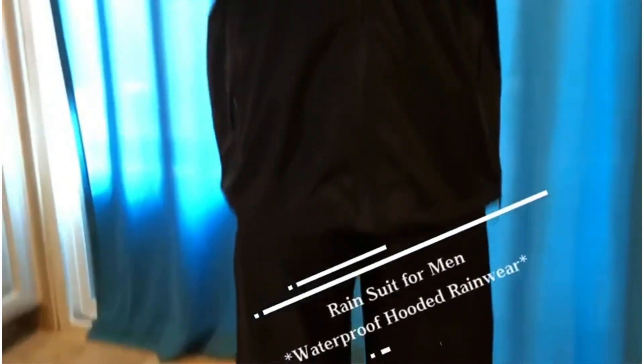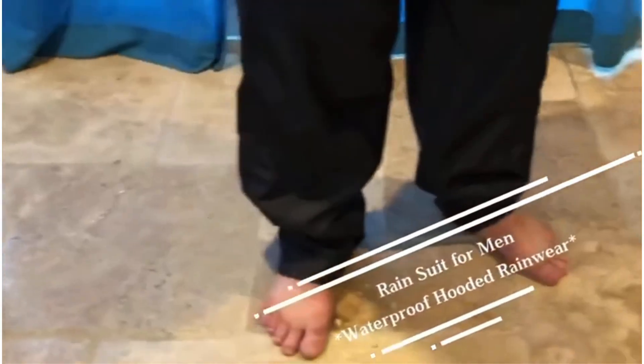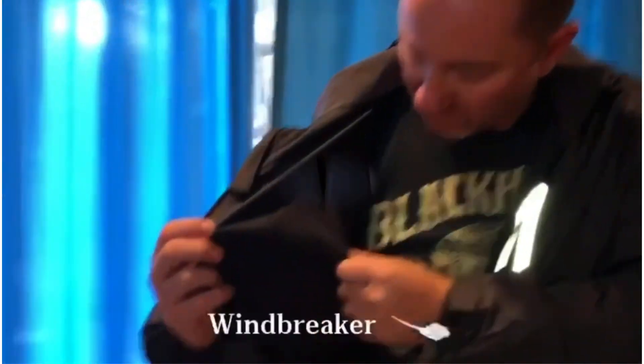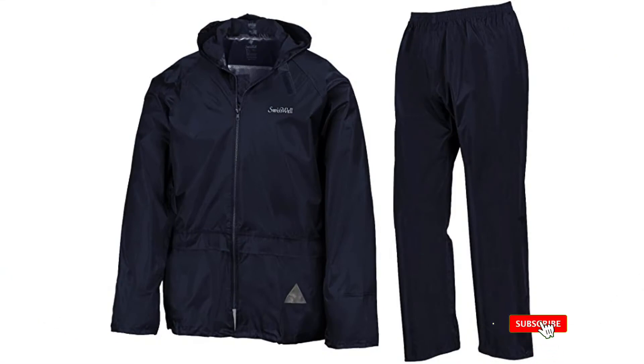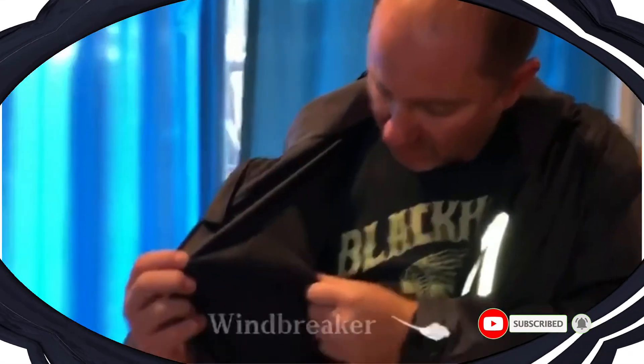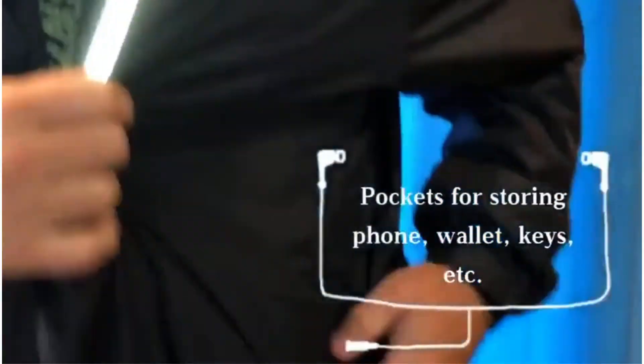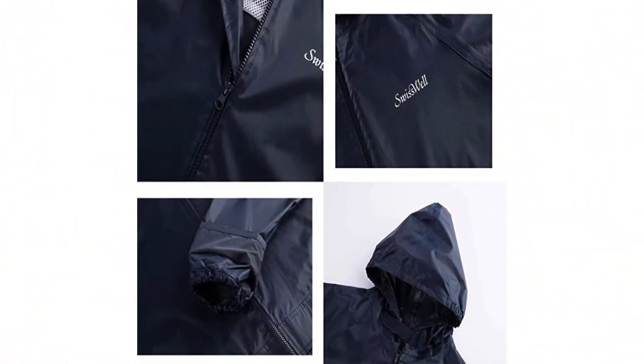Number 4: Swisswell Men's Waterproof Rain Suit. With the Swisswell Men's Waterproof Rain Suit, the rain can no longer stop you from riding. You can ride comfortably and safely in cloudy, foggy, and rainy conditions with this suit. This two-piece suit comes with a jacket and pants. They are made with the latest waterproof technology, which prevents water from entering. Even in stormy weather, you can ride in this suit and remain dry. In addition to keeping you dry, this suit will keep you comfortable when riding in the colder rain. It is designed to keep the wind out, keeping you warm and cozy at all times.